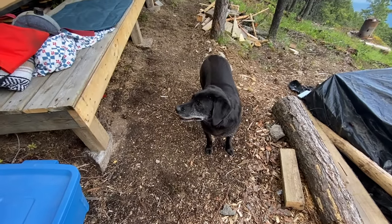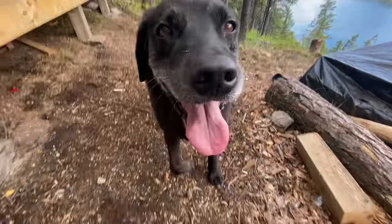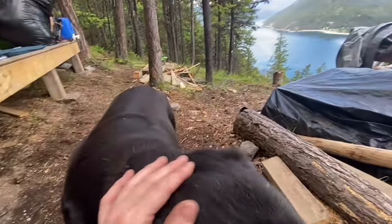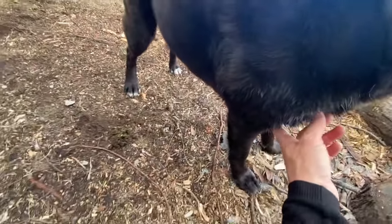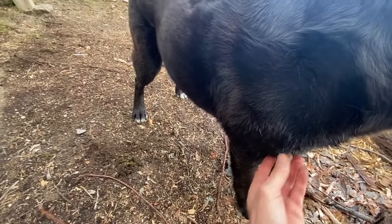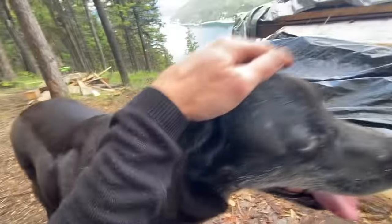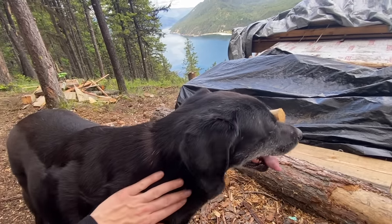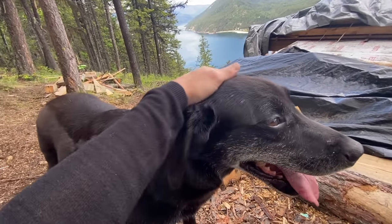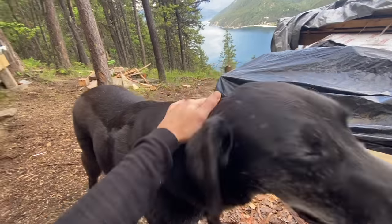Riley came back! Riley went all the way down to the cabin and went for a little dip. Riley doesn't like to swim, but he went to the lake, walked in, got a drink, and came all the way back up. I think he thought we were gonna stay there.